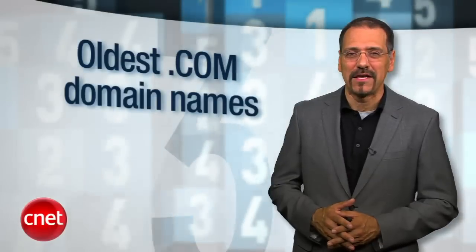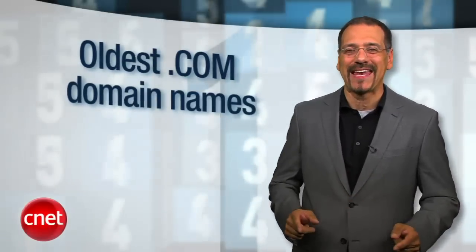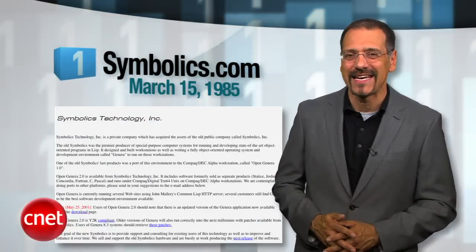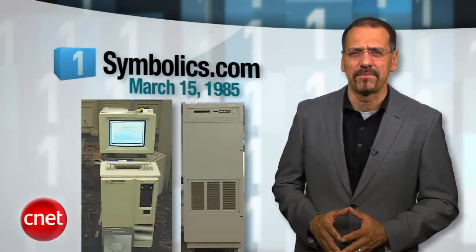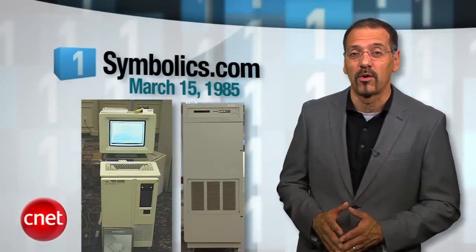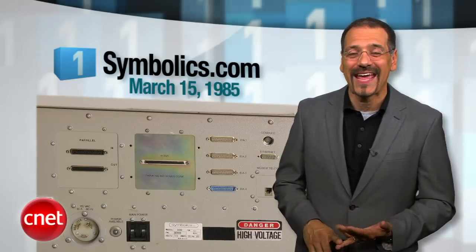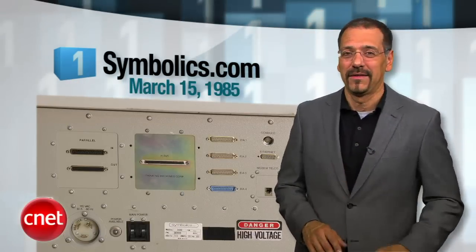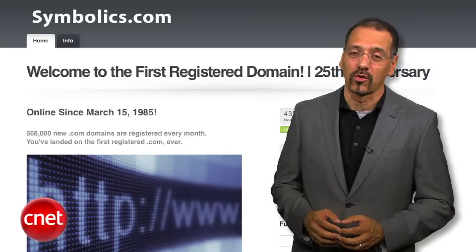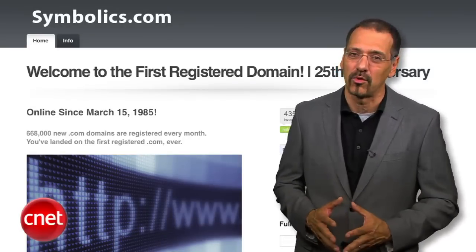Okay, now it's time to reveal number one — the very first .com domain ever registered. Symbolics.com, March 15th, 1985. You may not know the company, but it was a high-end computer maker that, among other things, lays claim to making the first computer workstation that supported real-time digital video and HDTV — in 1985. Think about that the next time you fire up Final Cut. Today, Symbolics is owned by a domain brokerage that maintains some kind of a blog there, but it's mostly tumbleweeds. I'm Brian Cooley from CNET.com, registered March 5th, 1994.